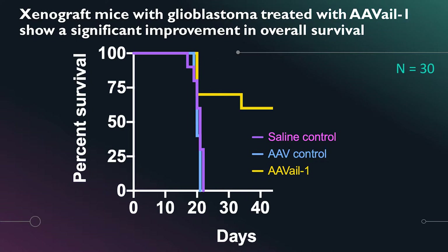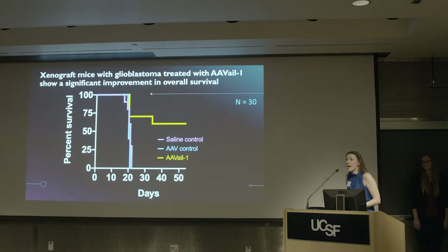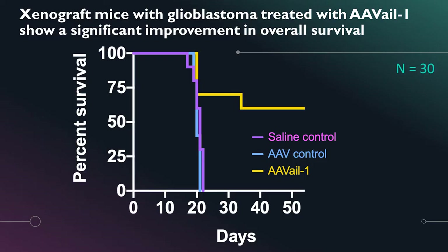I'll be showing data from our xenograft mouse group — mice with human glioblastoma treated with Avail — who show a significant improvement in overall survival. On the y-axis is percent survival; on the x-axis is time in days since treatment. In purple is the saline control; in blue is the AAV control, which receives the same volume, dose, and serotype capsid of AAV but expresses an irrelevant gene. The yellow treatment group receives Avail, and these mice continue to survive, showing that classic immuno-oncology curve you see with a successful therapy.